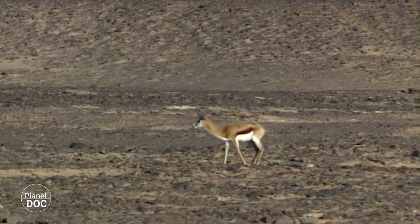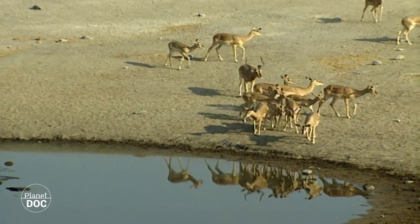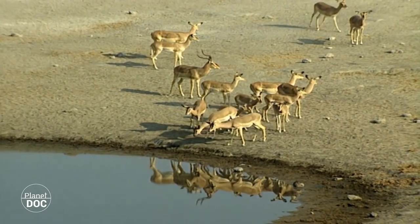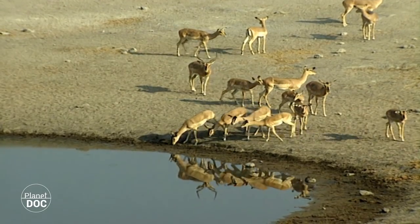Here, along the Namibian escarpment, at the western edges of the desert, the climate improves, and it occasionally rains. Herbivores can find pasture, and there is always a pool somewhere where they can replenish their water reserves.